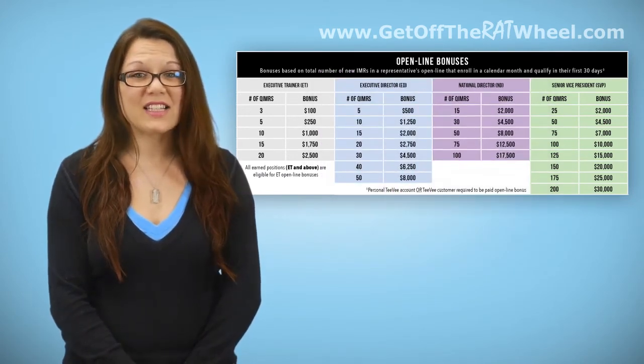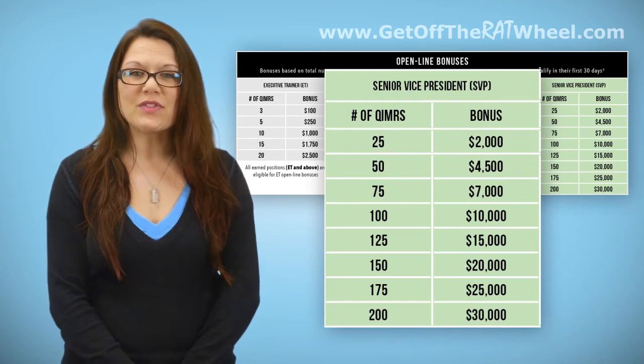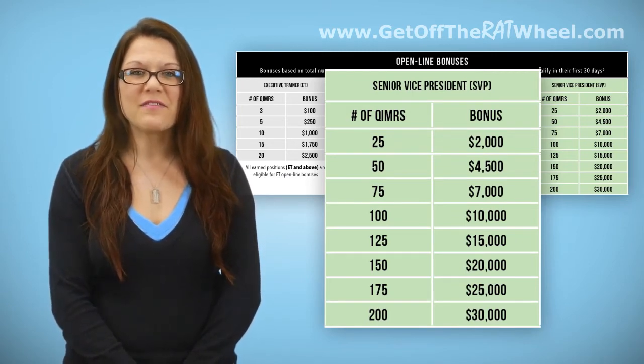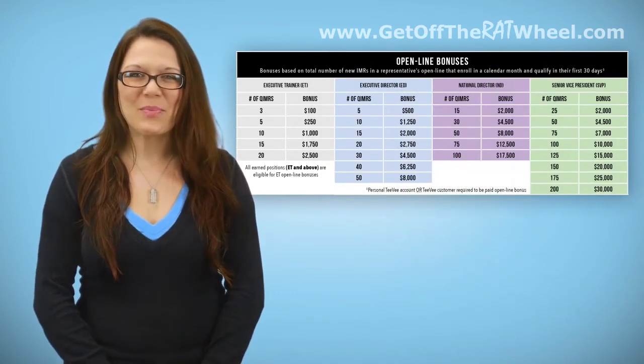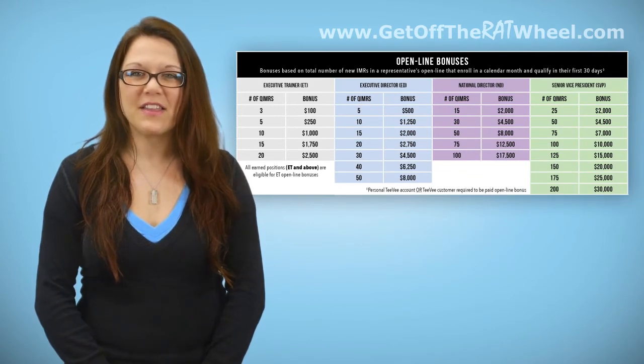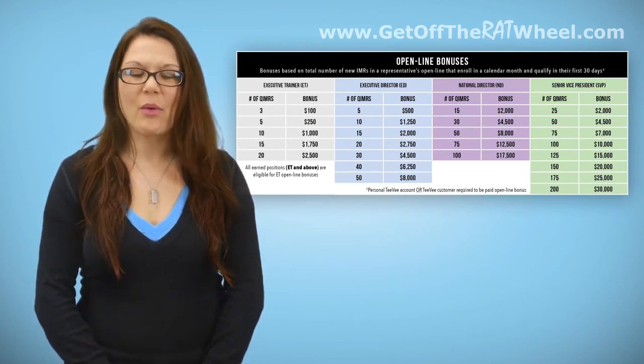If you're qualified at SVP, you'll need at least 25 qualified IMRs to earn an Open Line Bonus, which ranges from $2,000 up to a possible $32,500 for total production at the ET and SVP levels. Open Line Bonuses are paid out the first Friday following the 15th each month for any eligible representatives qualified by the 9th of the month. Bonuses for any additional representatives who qualify after the 9th will be paid in a lump sum once the final IMR enrolled during the calendar month qualifies.